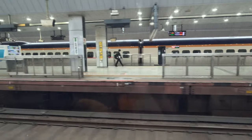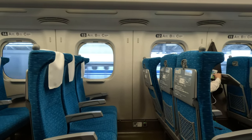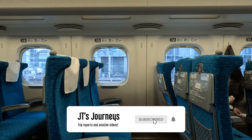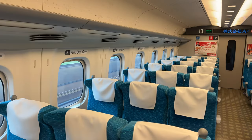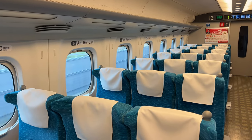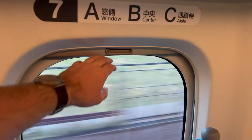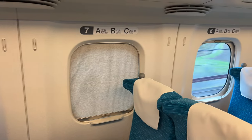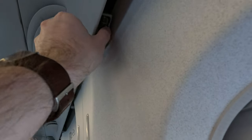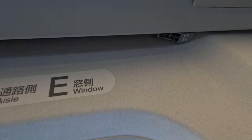We pulled away exactly on time. Now we're on our way, let me tell you about the cabins and the seats on board. The ordinary (standard class) cars generally have a 3-2 layout on the Kodama and Hikari lines. Every window lines up and the windows have blinds that come down to block out any bright sun. On Hikari and Sakura trains there's a forward and rearward facing adjustable air vent over each window, and there's also a handy shelf for your elbow.